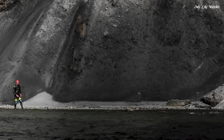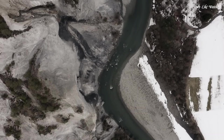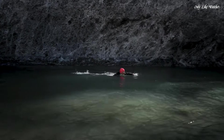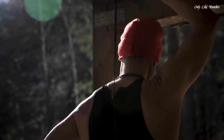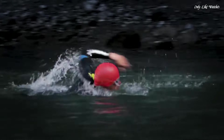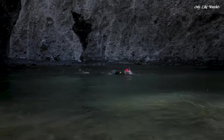Oris Calibre 733 Automatic Movement. Anti-reflective, scratch-resistant sapphire crystal. Screw-down crown. Transparent case back. Round case shape. Case size 43.5mm. Case thickness 12.6mm. Push-button deployant clasp. Water-resistant at 300 meters. Functions: date, hour, minute, second.